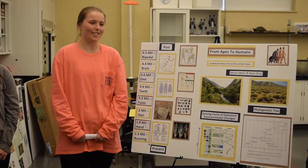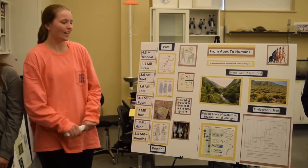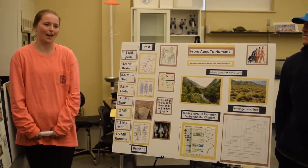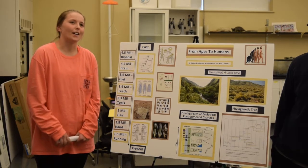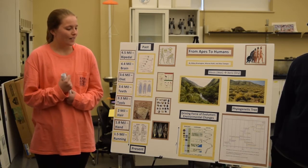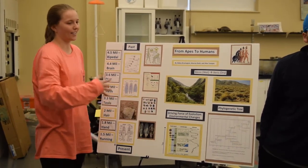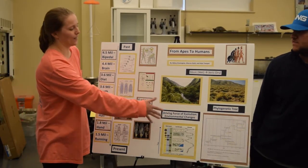Our driving force of evolution — what we're saying caused all these traits to evolve — was environmental change. During the late and early Pliocene period, which ranged from about 5.3 million years ago to about 2.5 million years ago, there was a global cooling and drying period. The environment went from mesic, which has lots of vegetation, water, and trees, to a more xeric environment, which is really dry.